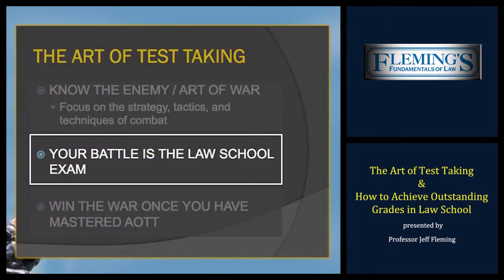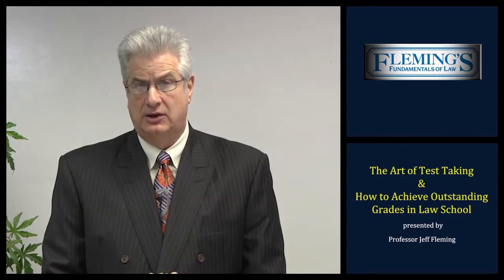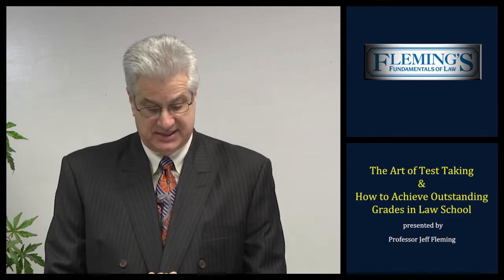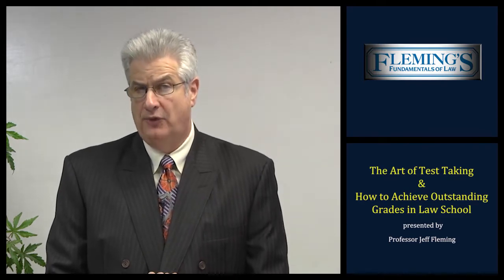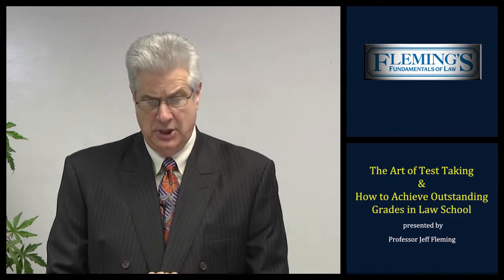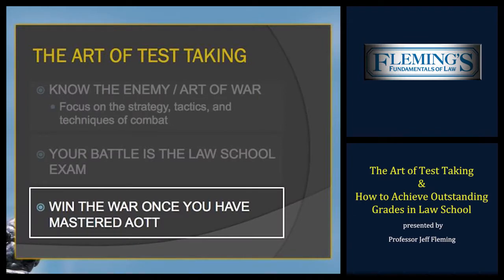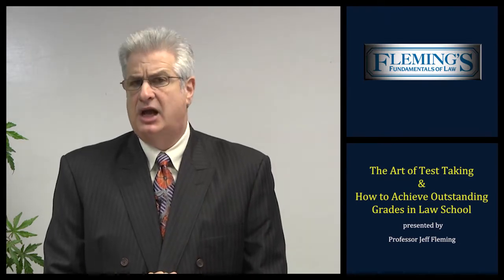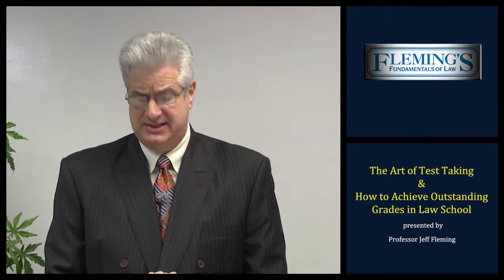Second, your battle is to conquer that law school examination. Generally, there are two testing formats in law school: essays and multiple choice, and each format requires different skills. In a few minutes, I will address how to conquer both testing formats. Third, to win the war, you must practice and master the art of test taking as soon as possible. As they say in contracts, time is of the essence. As a first year law student, your first year law school grades are critical to your ultimate success in law school.